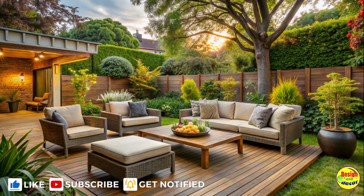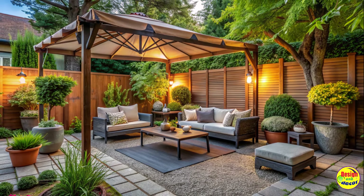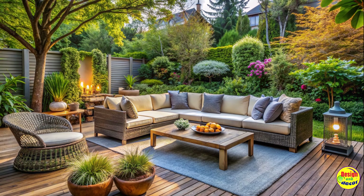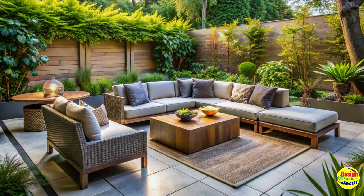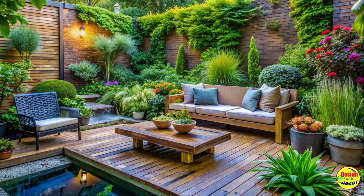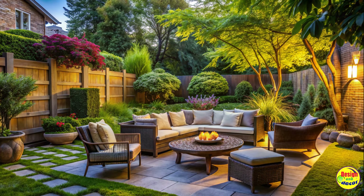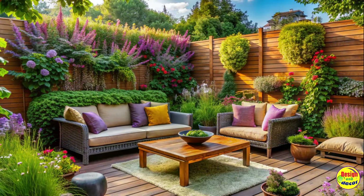Outdoor seating: mix and match styles. When it comes to outdoor seating, think beyond traditional patio furniture. Combine various seating options to create an eclectic and inviting space. Mix and match chairs, benches, and even repurpose items like wooden crates or old barrels. Introduce colorful cushions and throws to add a pop of personality to your sitting area. Get creative and let your backyard design reflect your unique style.